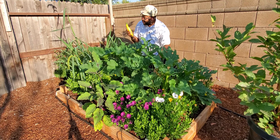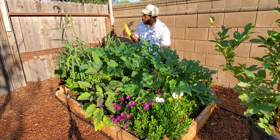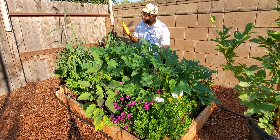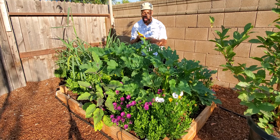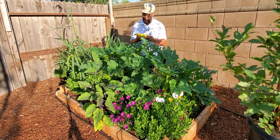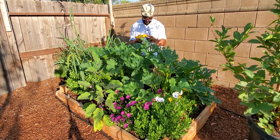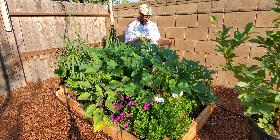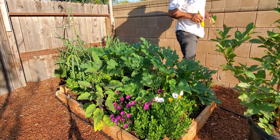If the soil is fertile, I call it the soul of the plant, and it delivers some beautiful ripe vegetables and fruit — whatever you're growing. It's not rocket science, that's for sure.